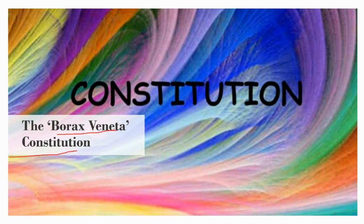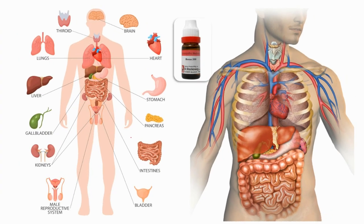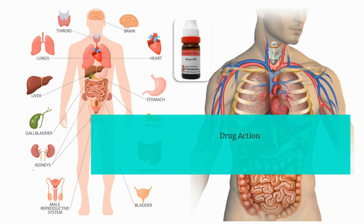The drug action of borax: this medicine has a marked action on the mind, mouth, eyes, and female genitals. Other than this, its action is also noted on the breast, gastric system, urinary organs, and skin.